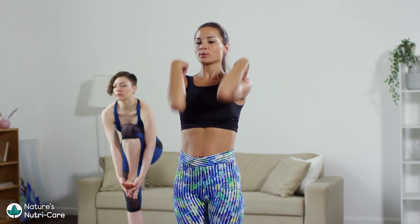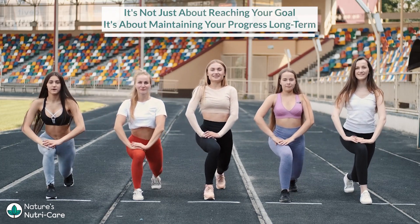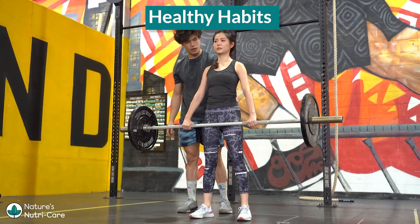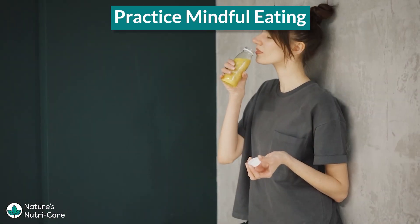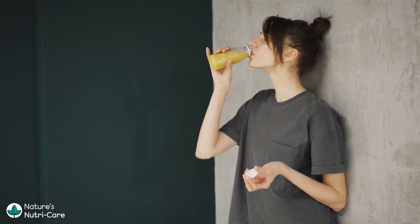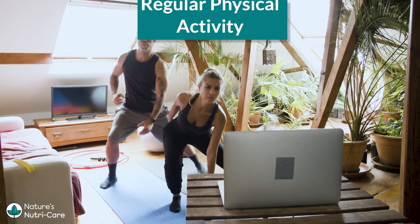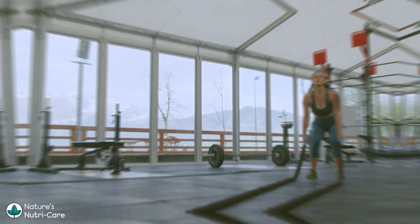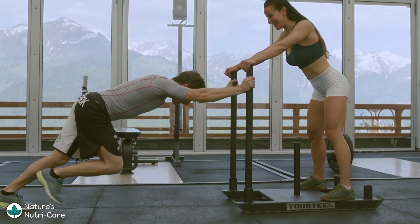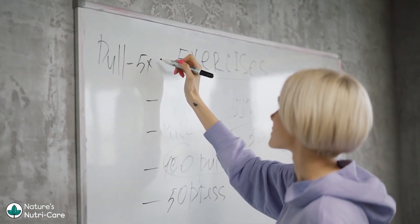Maintaining a lean body requires adopting sustainable lifestyle changes. It's not just about reaching your goal — it's about maintaining your progress long-term. Focus on making healthy habits part of your daily life rather than relying on short-term, restrictive diets. Practice mindful eating, listening to your body's hunger and fullness cues. Develop a healthy relationship with food, free from emotional eating. Regular physical activity is crucial for maintaining a lean body. Continue with a balanced routine that includes both strength training and cardiovascular exercises. This combination will help you preserve muscle mass and promote overall fitness. Monitoring your progress and regularly reassessing your goals will allow you to make adjustments if necessary.